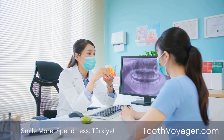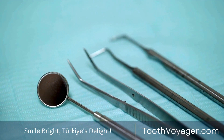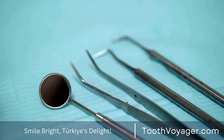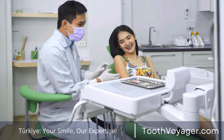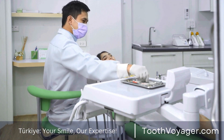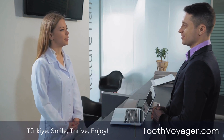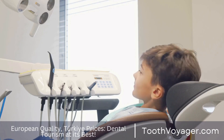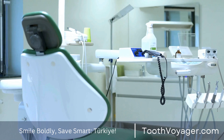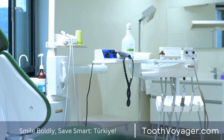Although the cost of a root canal might appear high at first, the advantages of the procedure far outweigh the expense. The cost can vary between $500 and $1,500 per tooth depending on various factors. By investing in your oral health, you can prevent further dental damage and avoid more costly procedures later on. If you're concerned about the cost, explore options like dental insurance, payment plans, and financing to help lower the expense.